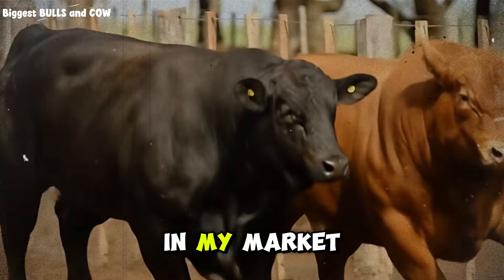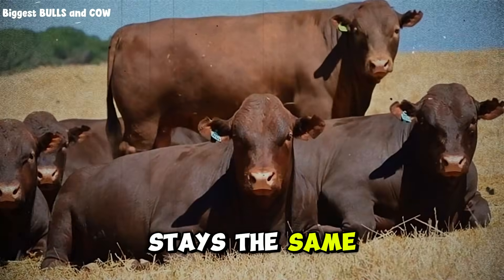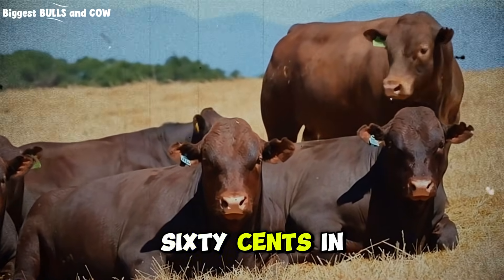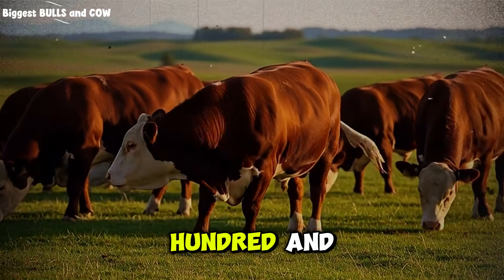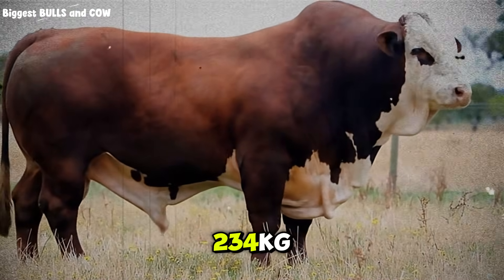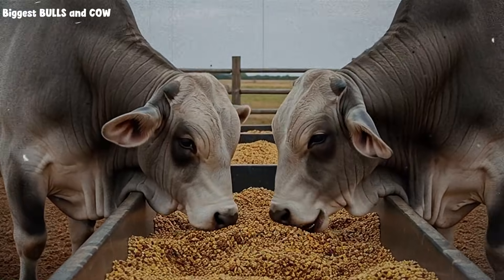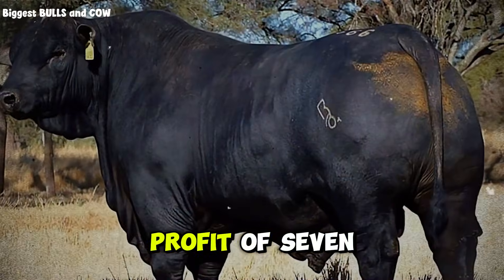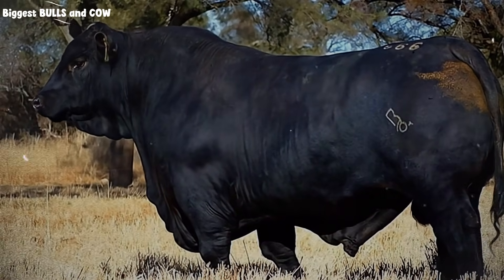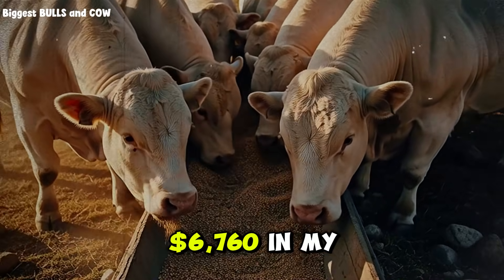Now let's calculate profit. In my market, finished cattle sell for approximately $4.20 per kilogram live weight — your market might be different, but the principle stays the same. Commercial feed group: 198 kilograms gained times $4.20 equals $831.60 in revenue per animal, minus feed cost of $417.60, that's a gross profit of $414 per animal. The custom mix made me an extra $338 per animal. Out of just 20 animals, that's an extra $6,760 in my pocket — same time, same work, just smarter feeding.